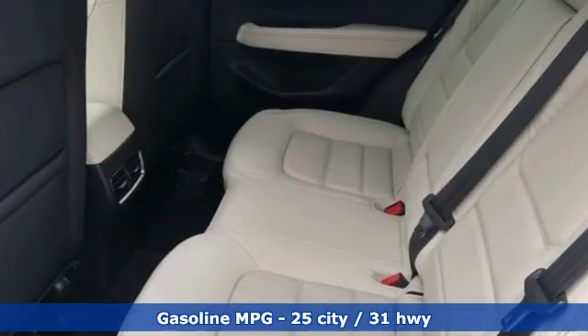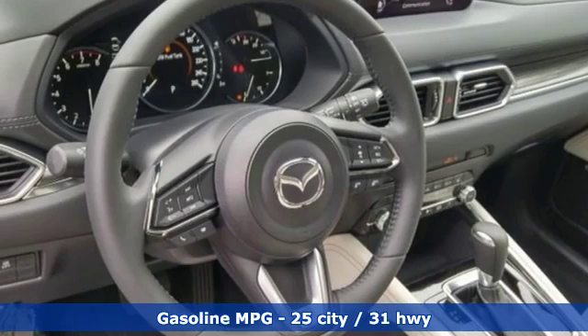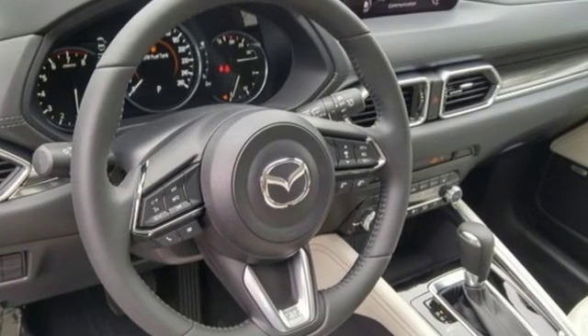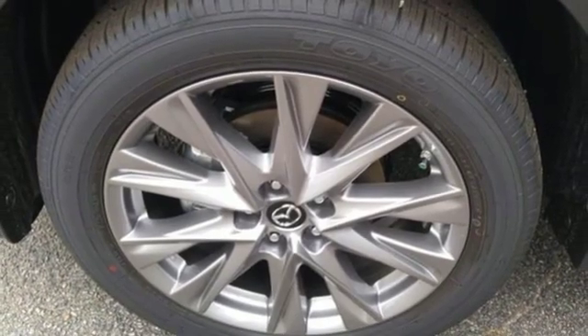It comes with great features you love: inline four-cylinder engine, heated and ventilated leather sport seats, streaming audio, and auto-dimming rearview mirror.